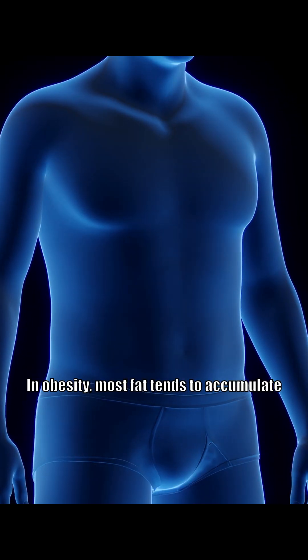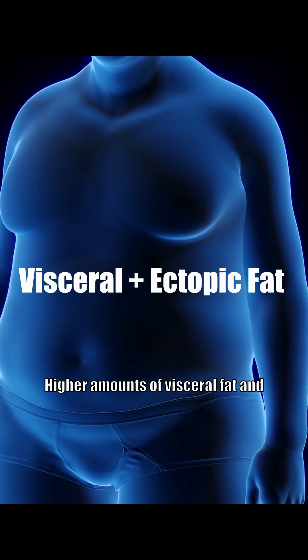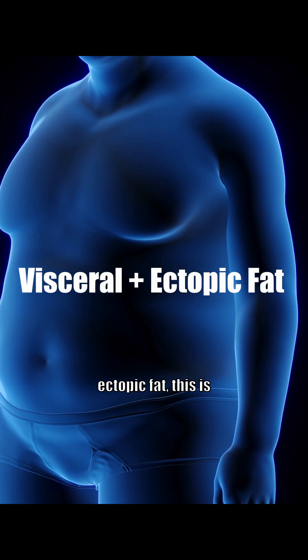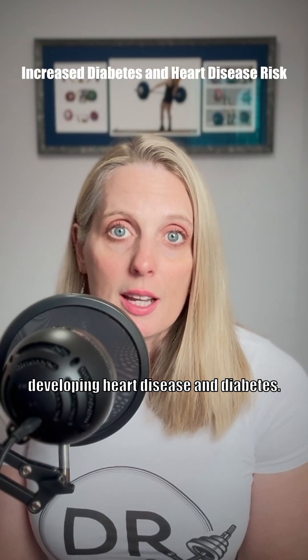In obesity, most fat tends to accumulate around the belly or the hips. Higher amounts of visceral fat and ectopic fat are linked to increased risk for developing heart disease and diabetes.